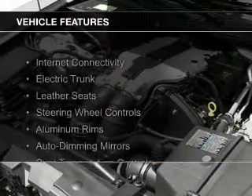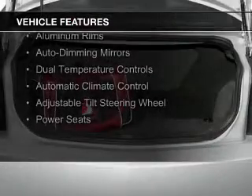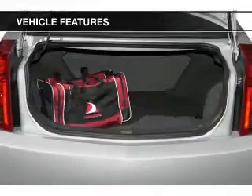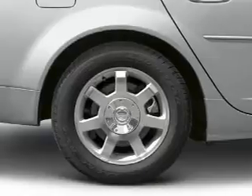The features include internet connectivity, electric trunk, leather seats, steering wheel controls, aluminum rims, auto-dimming mirrors, dual temperature controls, automatic climate control, and adjustable tilt steering wheel.